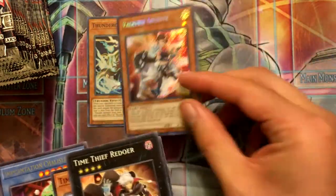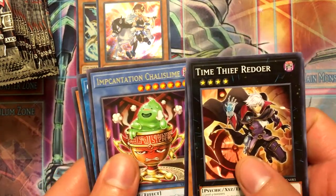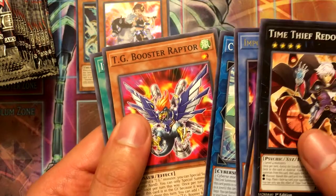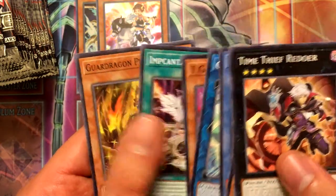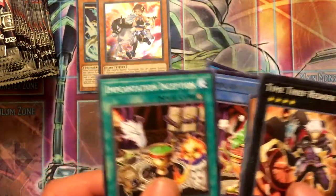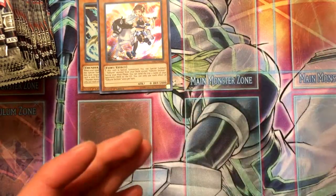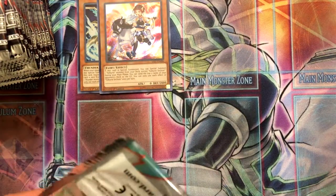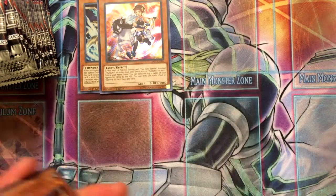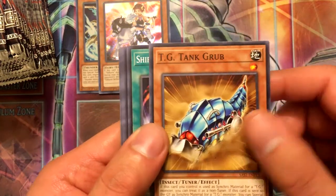I do plan on making a Valkyrie deck. I have one in the making, but Brunhilde is the bane of my existence because I can't find one that's not in a war pack. They're going for about ten bucks, which I don't think is necessary.